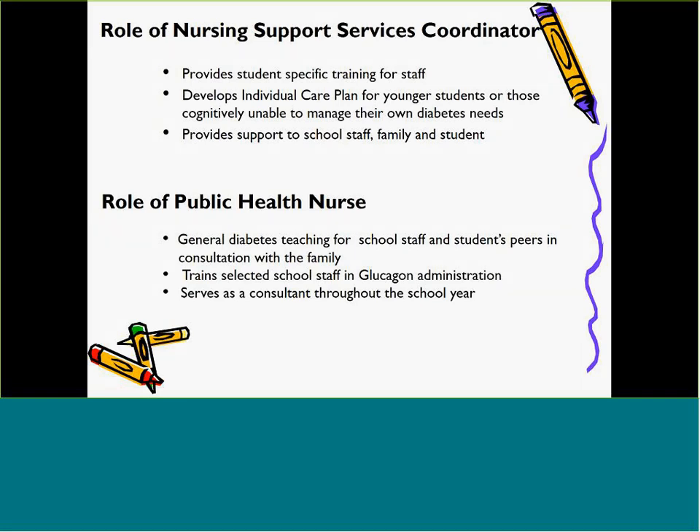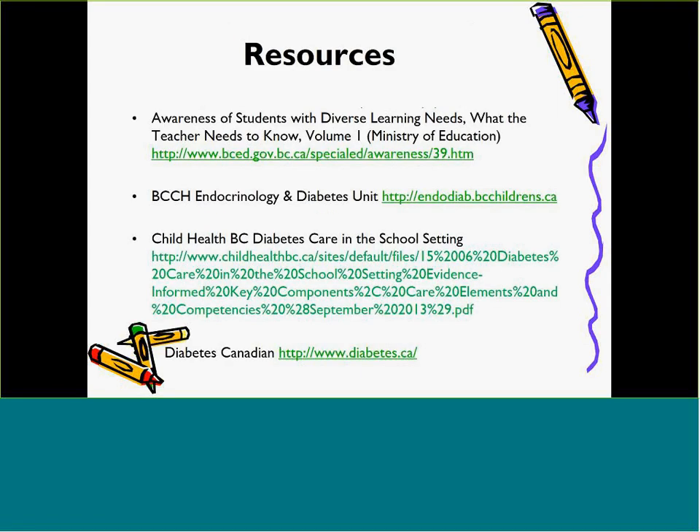Public health services provide consultation and planning with parents, students, and school staff regarding life-threatening medical conditions. They can provide general diabetes teaching for school staff and students' peers in consultation with the family, and public health nurses will offer consultation throughout the school year. As of January 2014, public health nurses began glucagon administration training for select school staff — usually two to three staff members. This is dependent on the parent requesting this service, purchasing glucagon, and filling out the appropriate forms. Glucagon can now be given as an injection or as a nasal administration. Information for this presentation has been adapted from the Vancouver Island Health Authority and Vancouver Coastal Nursing and Nursing Support Services. We hope this has been helpful.